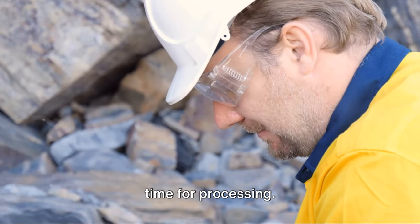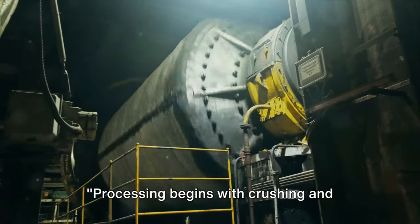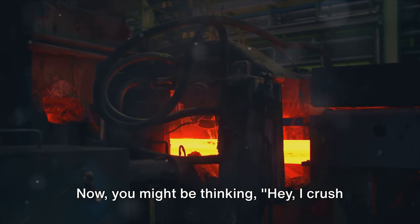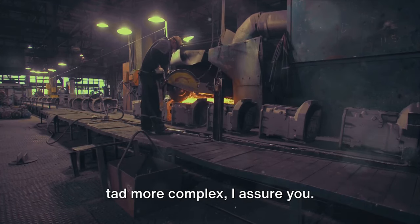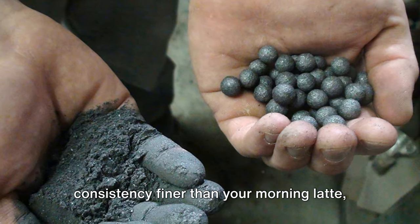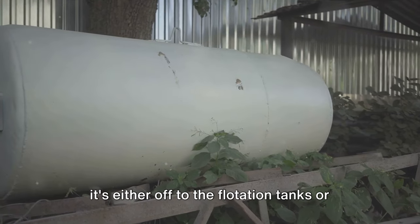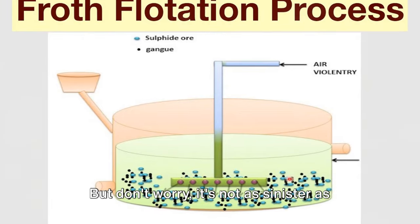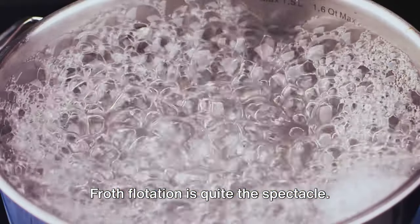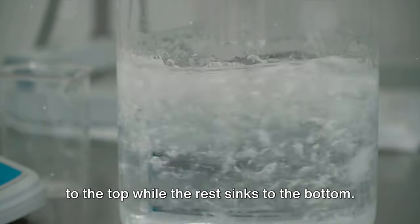Once the silver ore is extracted, it's time for processing — crushing, milling, and leaching. Processing begins with crushing and milling, reducing ore to a fine powder. After the ore has been ground down, it's either off to the flotation tanks or the cyanide leaching vats. Froth flotation is quite the spectacle: the silver particles get separated from the unwanted material, floating to the top while the rest sinks to the bottom.